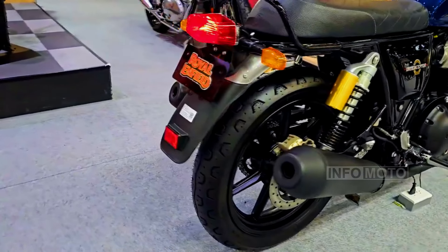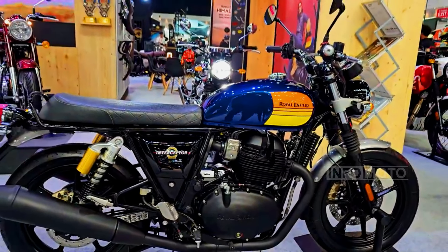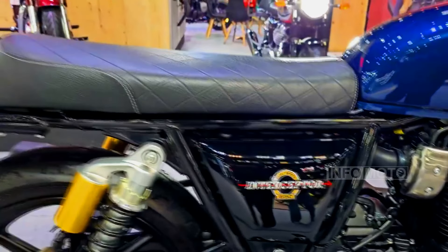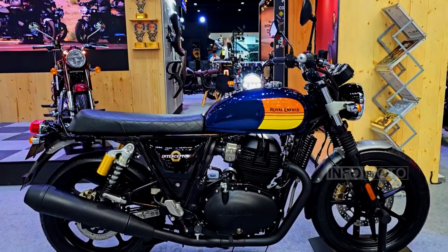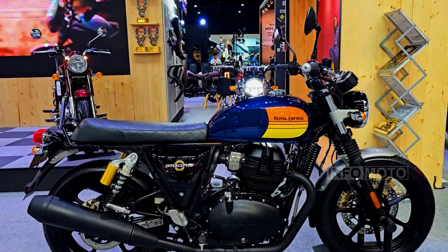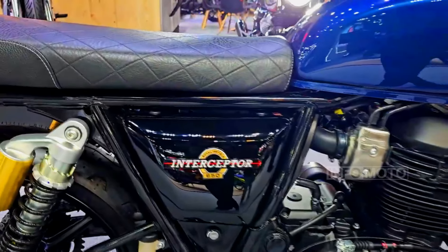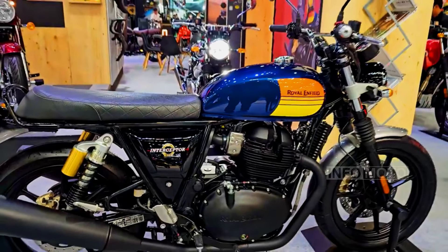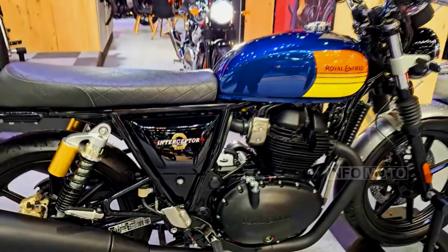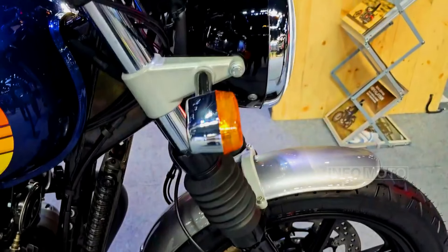Royal Enfield has introduced improvements for 2024, including LED headlights for better night visibility, denser foam seats for longer rides, adjustable brake and clutch levers, and machined aluminum switch cubes for a premium feel. Starting at US$6,149 in the US, the 2024 Royal Enfield Interceptor 650 offers a compelling combination of performance, comfort, and affordability.